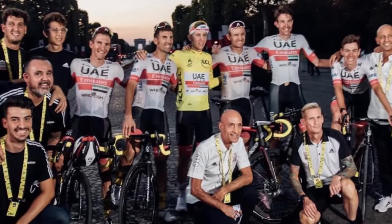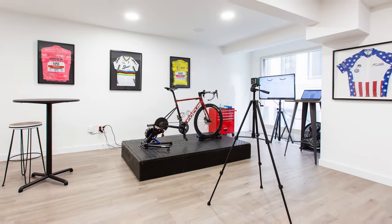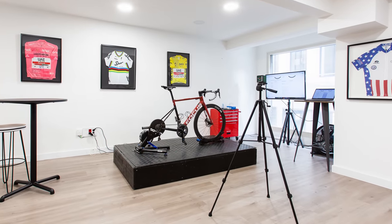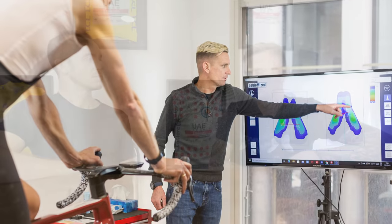This year, John is working with Team Bora Hansgrohe while simultaneously running the Science2Sport lab here in the center of Girona. Science2Sport deals with bike fitting, rider coaching and performance analysis. In this video, I'm going to ask him about the importance of improving one's FTP for cycling performance, how to train FTP without a power meter or heart rate monitor, and how much an average cyclist can improve with consistent training.